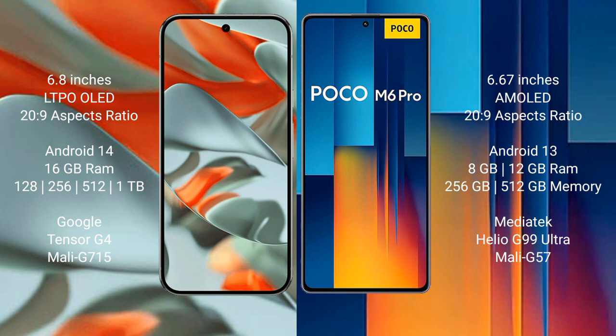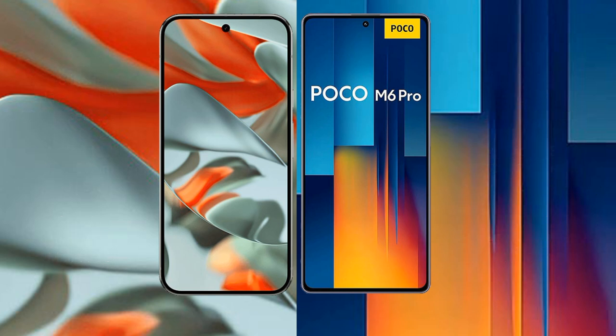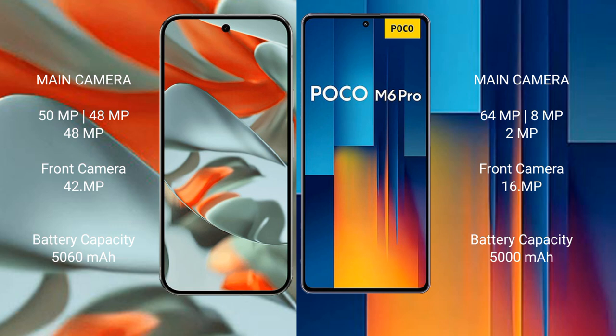The GPU for the Pixel 9 Pro XL is the Mali-G715. The Xiaomi Poco M6 Pro comes with 8GB or 12GB RAM and 256GB or 512GB internal storage, powered by the MediaTek Helio G99 Ultra processor with Mali-G57 GPU.